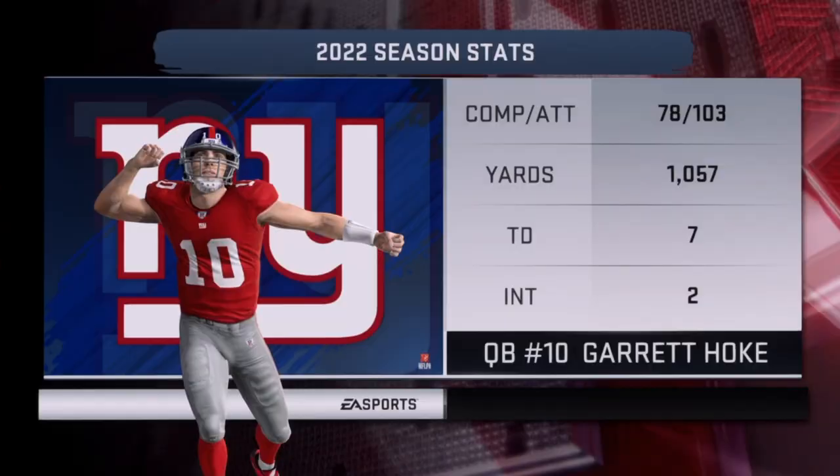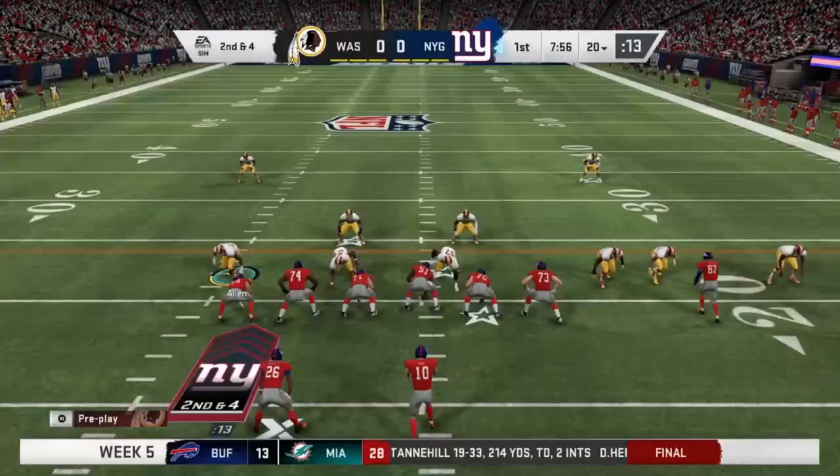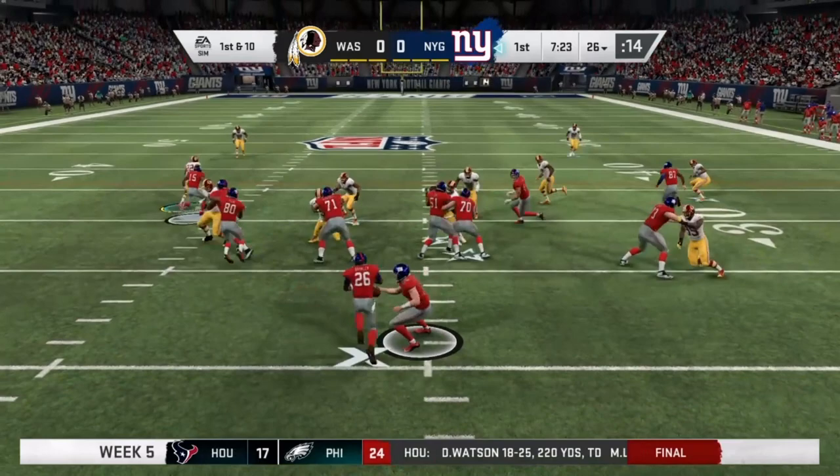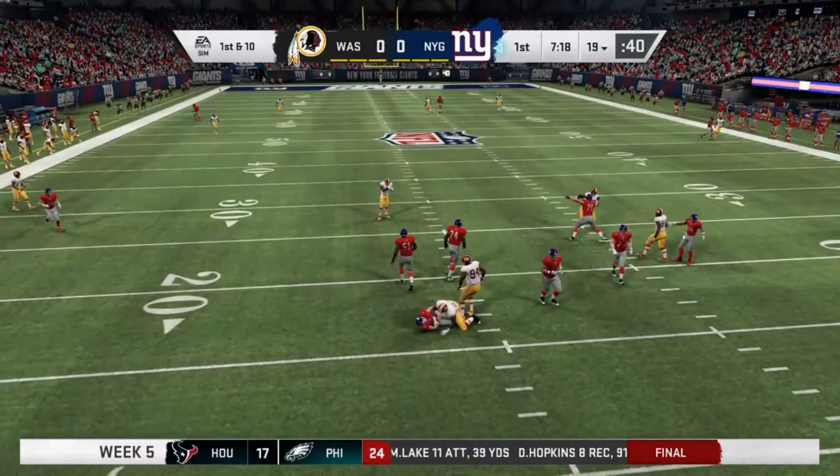Hoke has over a thousand yards, seven TDs, and two interceptions so far this year. There's Saquon Barkley on a second and four — Barkley picks up the first down. Here's a play fake to Barkley, and it is Hoke. He's under pressure and brought down by Jonathan Allen for the sack. The Giants have a tough second and 17.